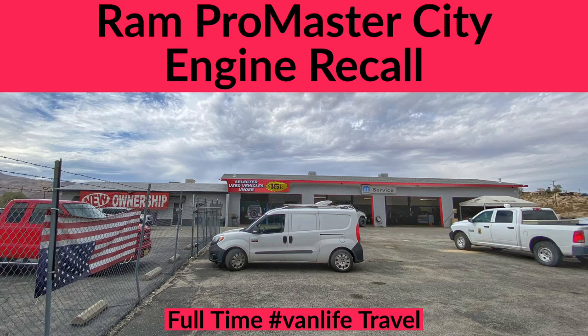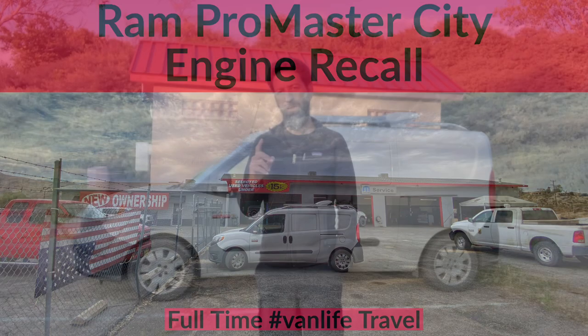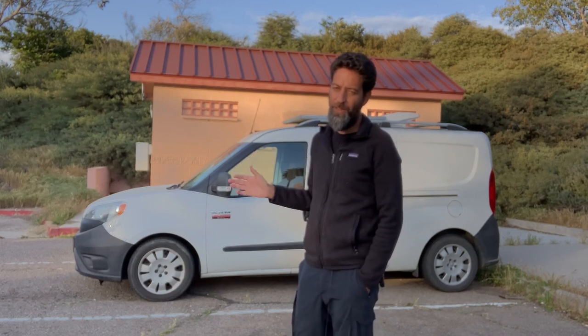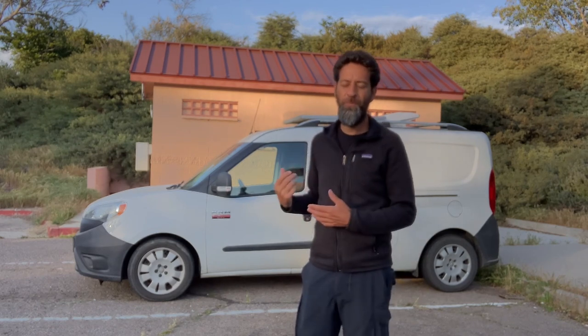A couple of months ago I got a notice from Fiat Chrysler that there is now a recall on this van. It involves the engine, so it is a big recall, and I just want to talk you through what that recall is. If you happen to have bought one of these vans secondhand, you may not have gotten a recall notice.